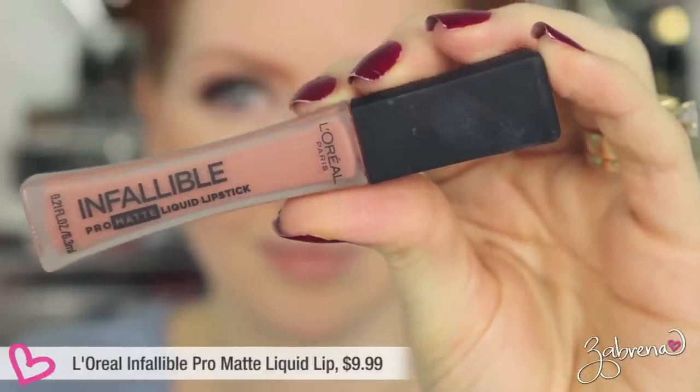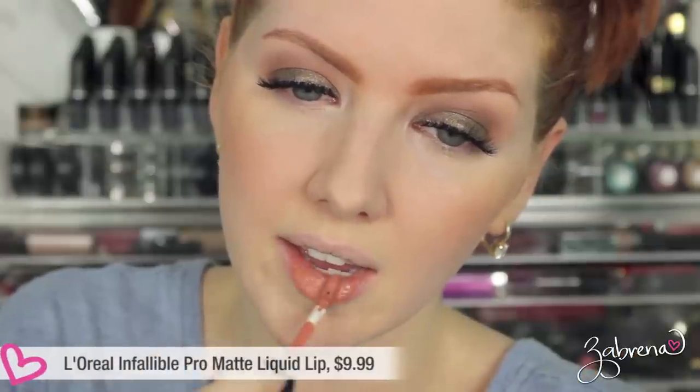L'Oreal also came out with a new liquid lipstick called the Infallible Pro Matte Liquid Lipstick in the shade Nudist. Great pigmentation and very easy to apply. Like the Maybelline, it takes a little time to dry down and feels tacky initially, but when fully dry it is completely matte and transfer-proof. After eight hours I was highly impressed with the wear time. I was kissing my son, eating, drinking, doing all my normal activities — and for a drugstore lipstick to look that good after eight hours? Oh yeah, sign me up.